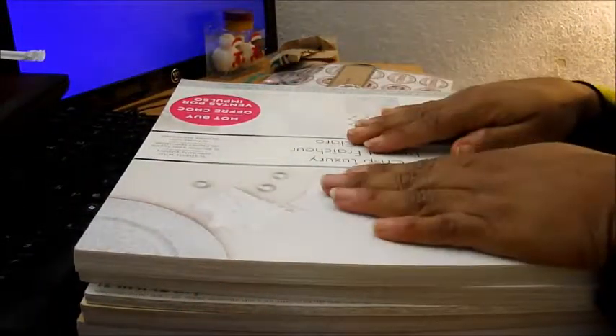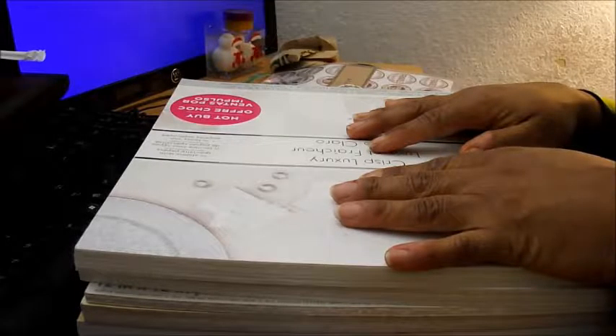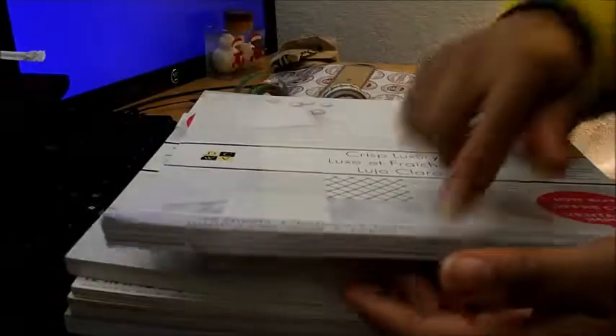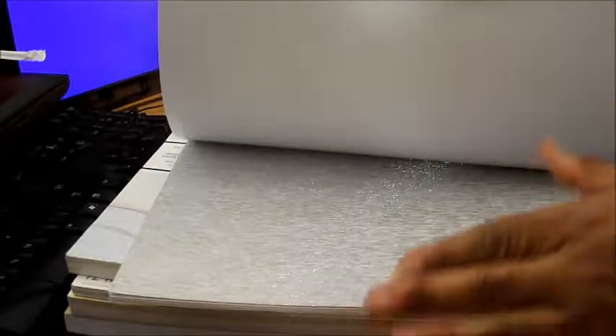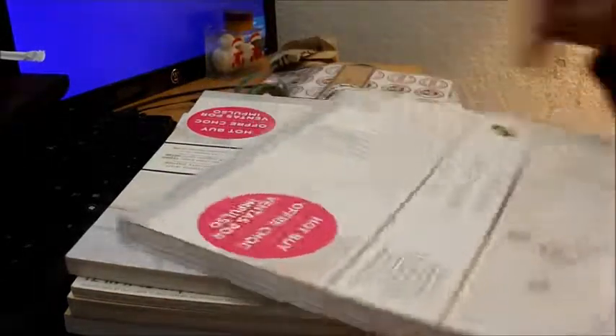Hey guys, it's Tasha. I initially said I wasn't going to buy any more paper, but I was wishing for Christmas paper around the beginning of October and my wish came true. I have a ton of Christmas paper — I think I've hauled about four or five stacks already, and these are the latest ones. I got two of the Luxury Crisp stack, and this is from DCWV.